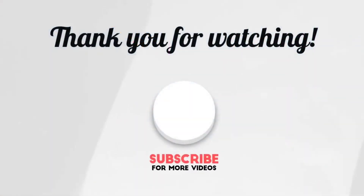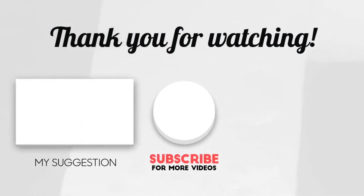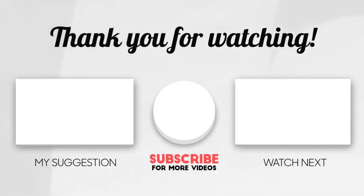This brings us to the end of our video. I hope you enjoyed it — hit like if you did. Don't forget to subscribe to our channel so you don't miss out on any of our videos in the future. Also, watch the two videos that are on your screen because I'm sure you'll love them. With that, I'll see you in the next video. Goodbye.